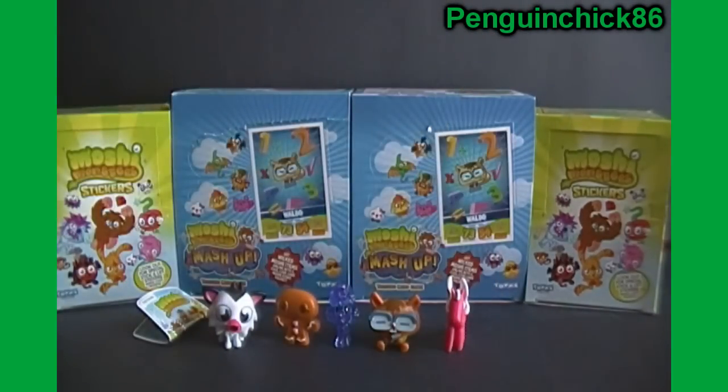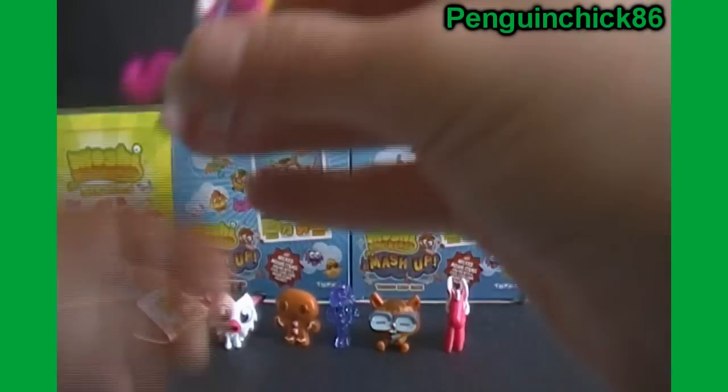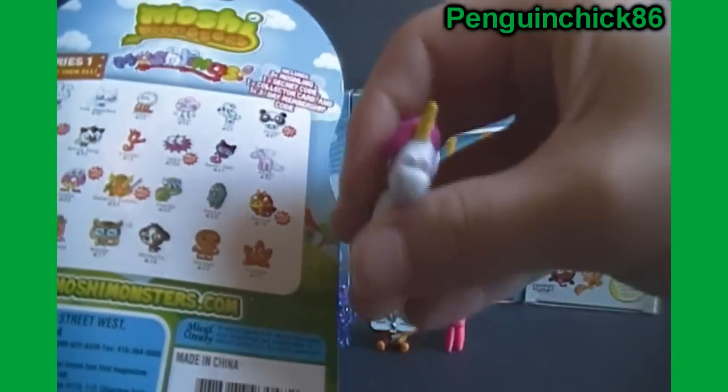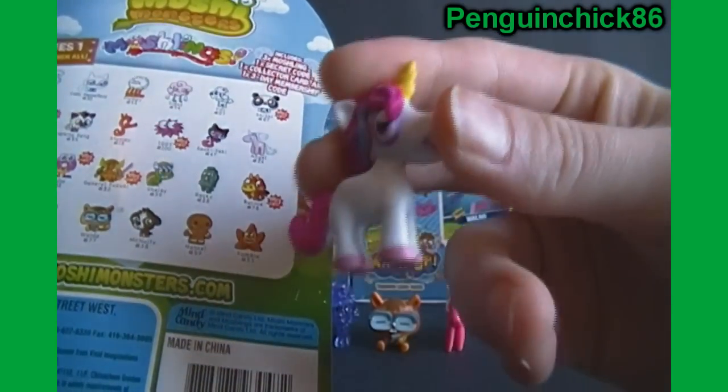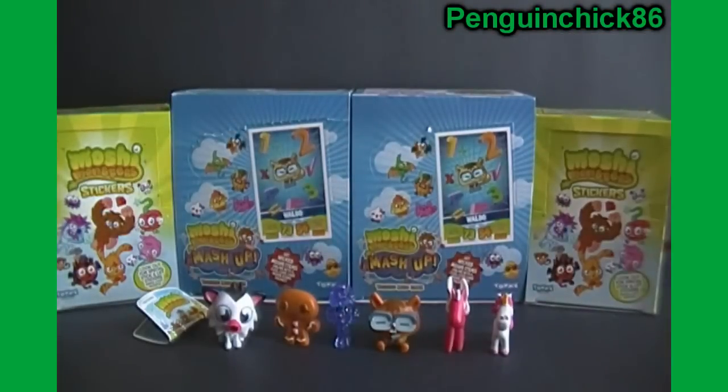And last but not least, we have — woohoo — an ultra rare Gigi. Nice. That's awesome. That is two good packs for one video. That's pretty good, I gotta say.